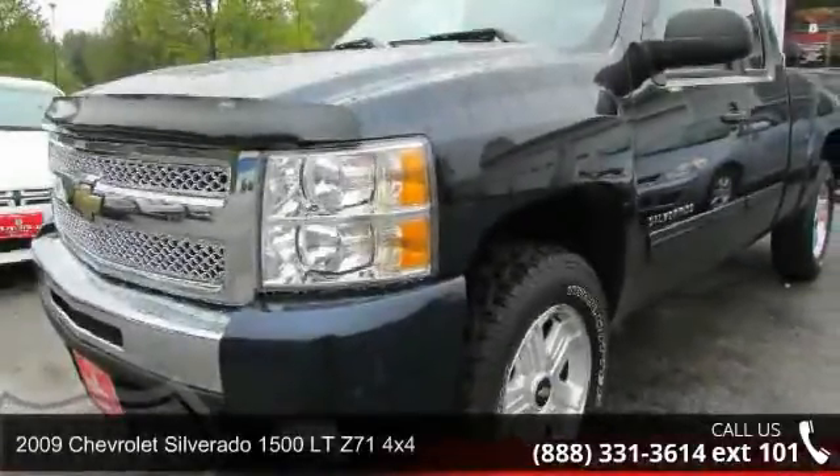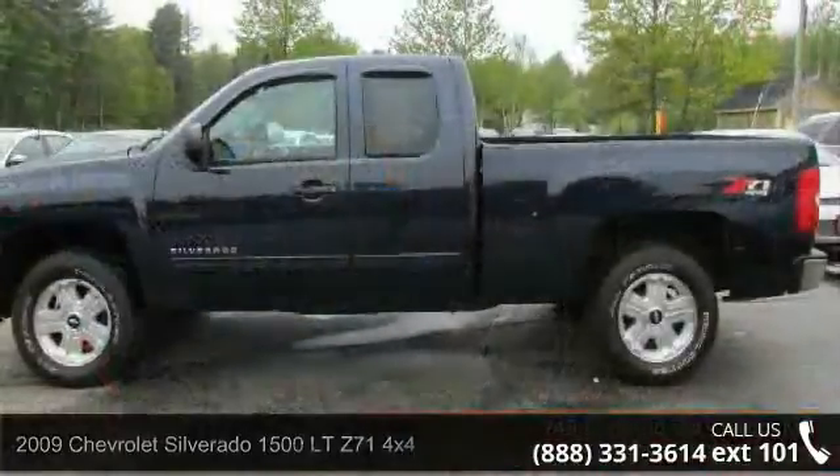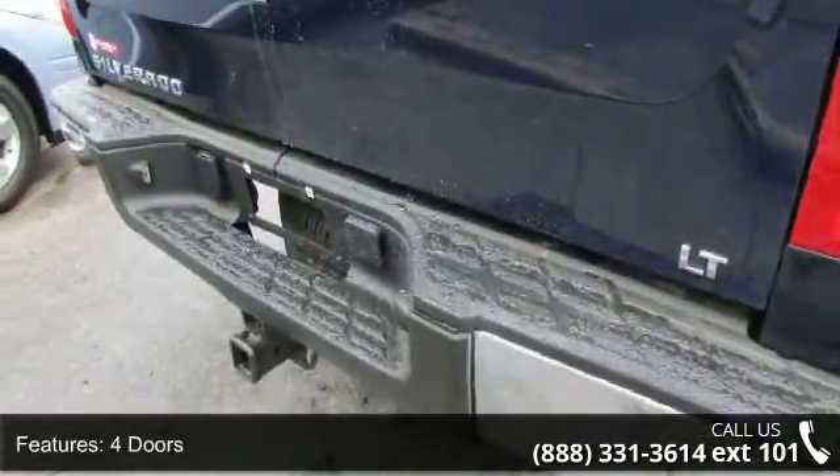Presenting the 2009 Chevrolet Silverado 1500. This may be the set of wheels you've been looking for. This vehicle comes with a reliable 8-cylinder engine connected to a smooth shifting automatic transmission.